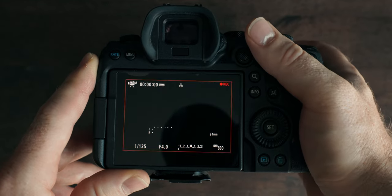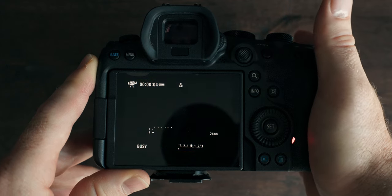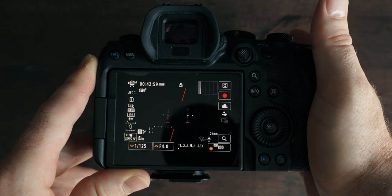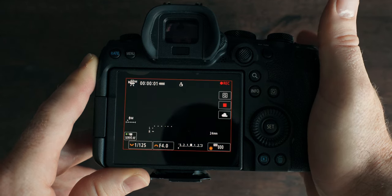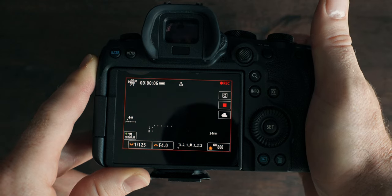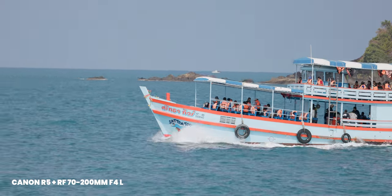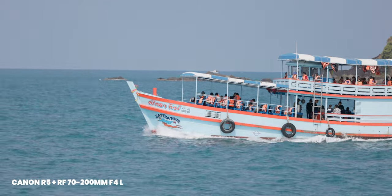Then, the moment you press the record button, the level meter turns off and the histogram also turns off. I don't really see any reason why. Please, Canon, give us a menu option to deactivate that behavior. I want to see my level metering all the time. We recently shot on a boat, and boats obviously shake — having that level meter helps so much to keep the camera steady. And the histogram helps too: the moment my lighting changes a little bit, I want to be able to see if I need to stop recording and readjust.